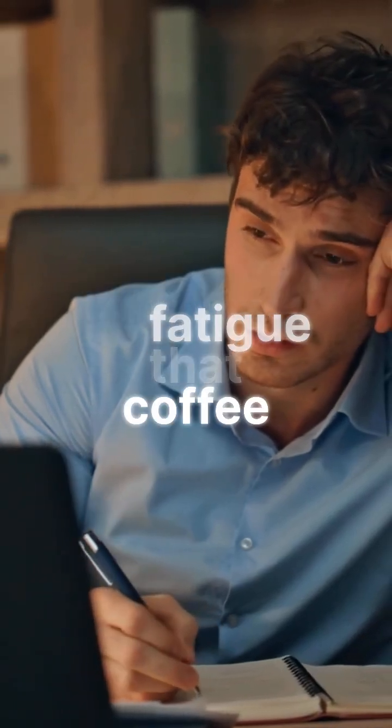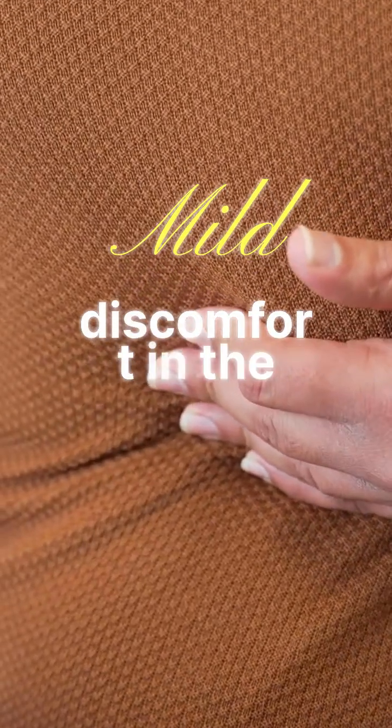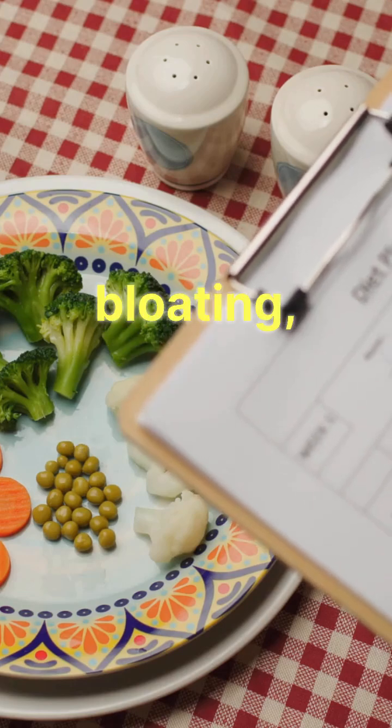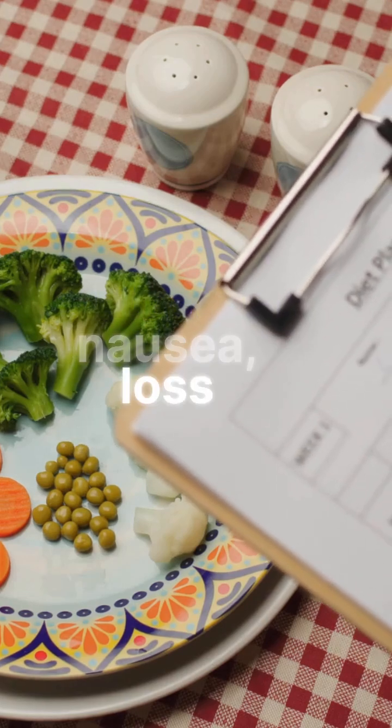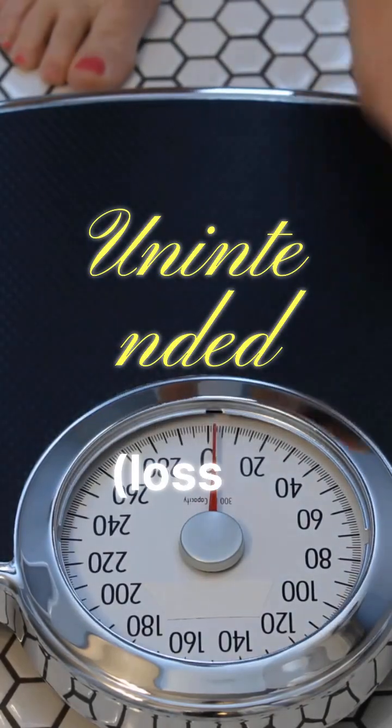Unexplained fatigue that coffee can't fix. Mild pain or discomfort in the upper right abdomen. Digestive issues — bloating, nausea, or loss of appetite. Unintended weight changes, either loss or gain.